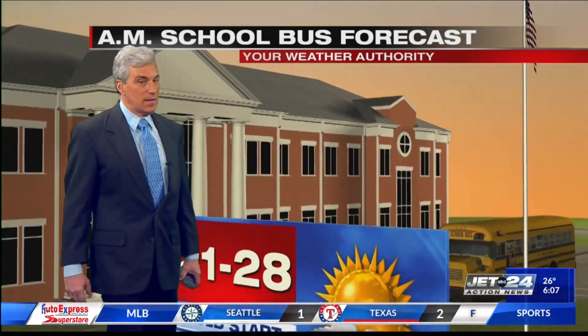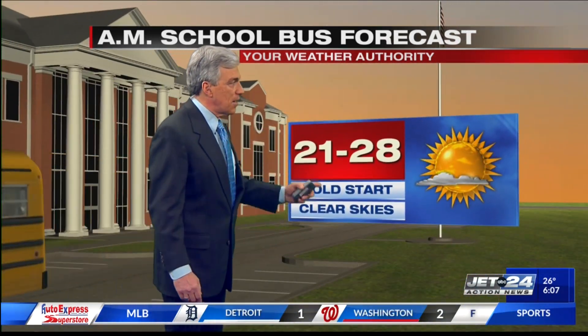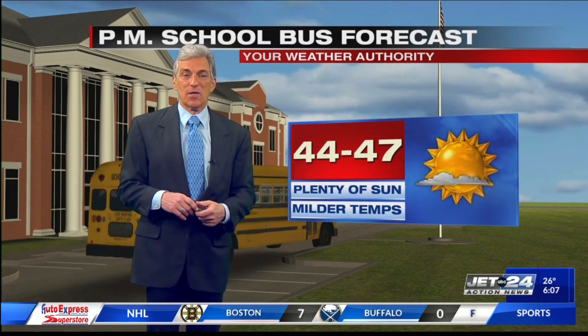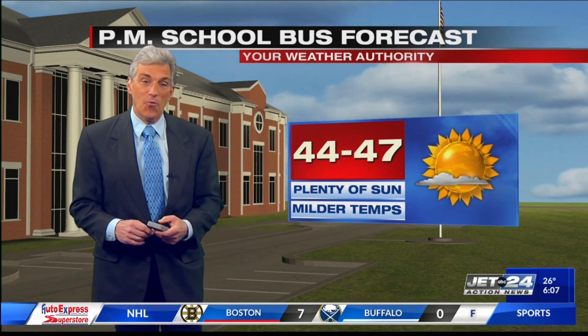For the kids, they need the hat, coat, and gloves this morning — cold start, with a lot of 20s and a couple of teens here and there for this Monday morning. Going home in the afternoon, there will be lots of sunshine and milder temperatures well into the 40s. Some good weather for the kids today.